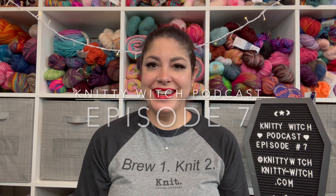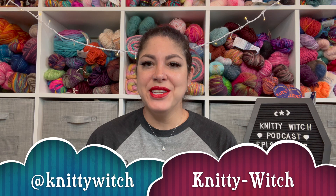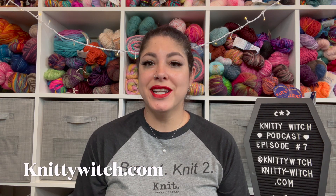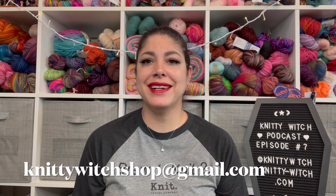Hi everybody, welcome to the Nitty Witch Podcast, Episode 7. I am Vanessa, Nitty Witch on Instagram and Ravelry. You can find me on Etsy at Nitty Witch Shop or at NittyWitch.com, and you can email me at NittyWitchShop at gmail.com. You can also pop over to my Instagram and there is an email button on my profile. I come to you from Dover, Delaware, where I live with my fiance Brandon, our children, and my dog Zeus.